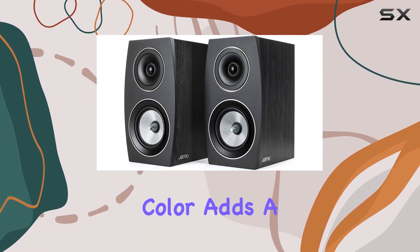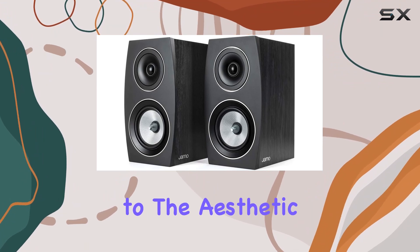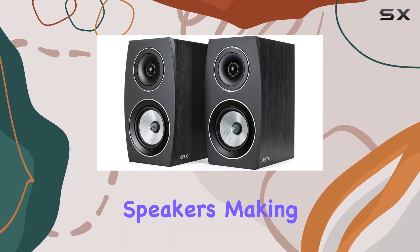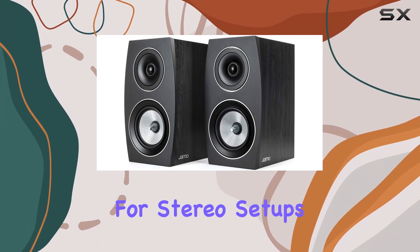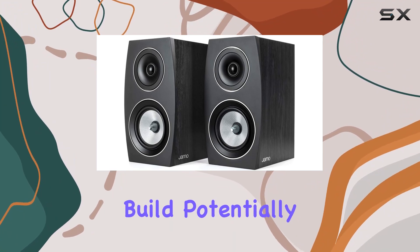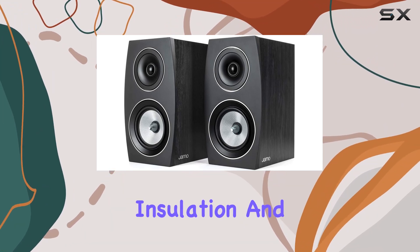The sleek black color adds a touch of sophistication to the aesthetic. While the unit count is specified as one, it's crucial to note that the package includes two speakers, making it suitable for stereo setups. The weight and dimensions hint at a robust build, potentially contributing to better sound insulation and stability.